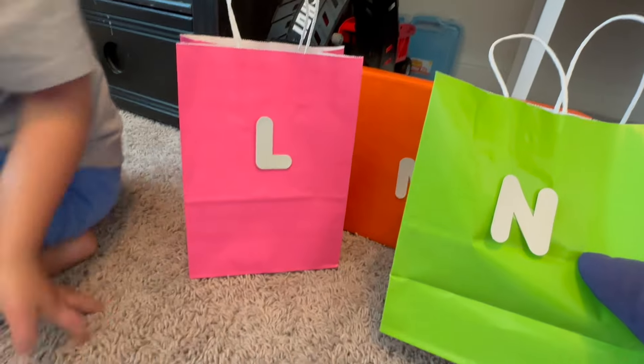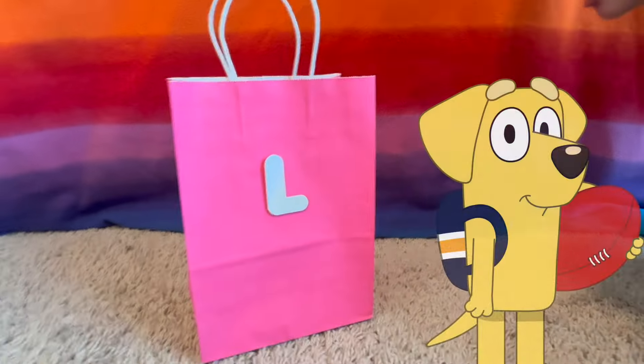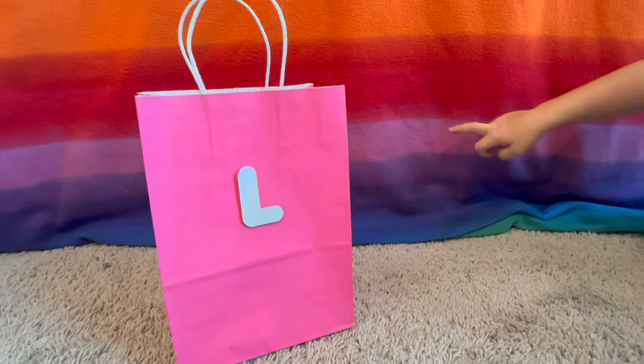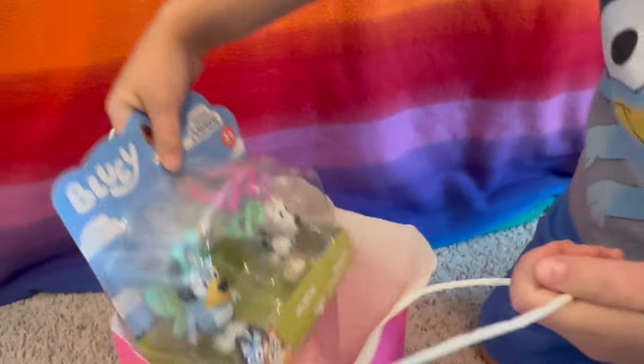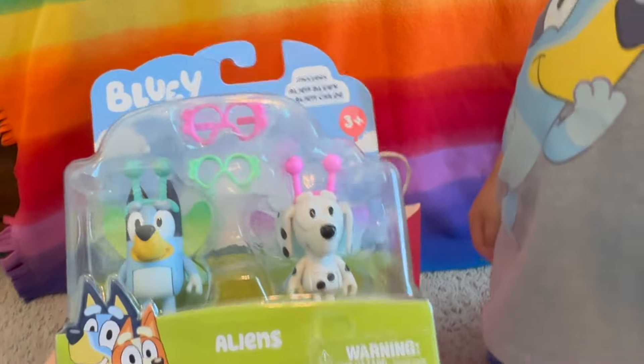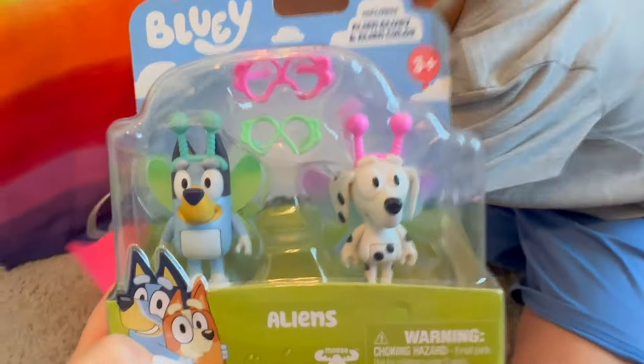What's in the next letter? L is the next letter. Which Bluey character starts with the letter L? Lucky. What color is this bag? Pink. It's Bluey and Chloe as aliens — ooh wow, we love that episode.